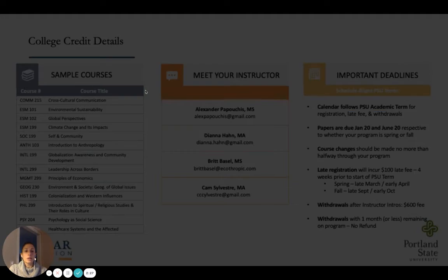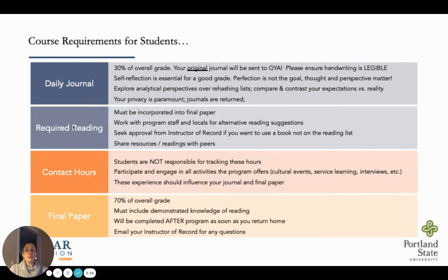So what are the general requirements for students to complete the coursework? Each course is structured in relatively the same way. A student must complete a daily journal and do contact hours while they're on a program. Once they return home, they'll complete a final paper and finish any required reading for the final paper and the overall assignments. The final paper will account for 70% of the course grade, and the journal will account for 30% of the overall course grade. If a student opts in to take multiple courses, they only need to complete one journal for all courses they take.